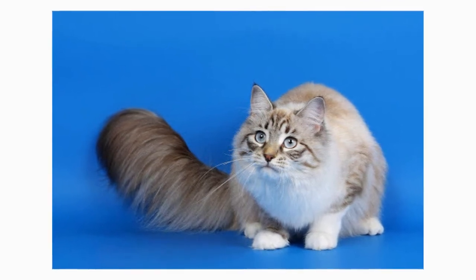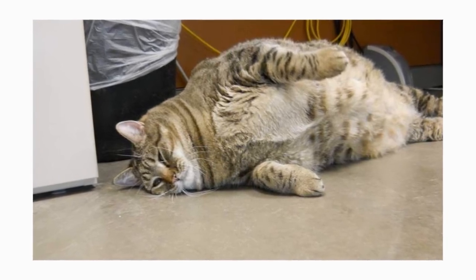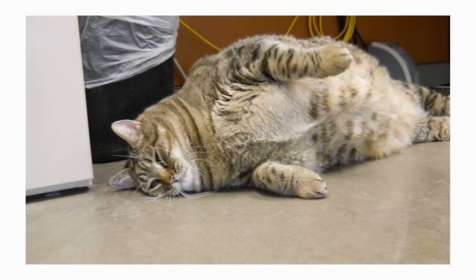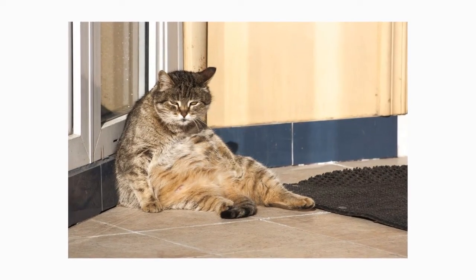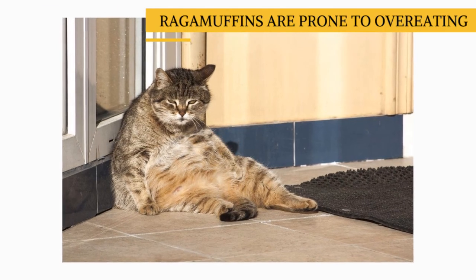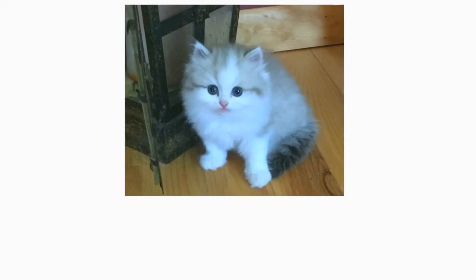Both pedigreed cats and mixed-breed cats have varying incidences of health problems that may be genetic in nature. Ragamuffins are generally healthy, but be sure to ask a breeder about the incidence of health problems in her lineage. It's also smart not to let this big cat overeat — he is large, to be sure, but he shouldn't be fat.